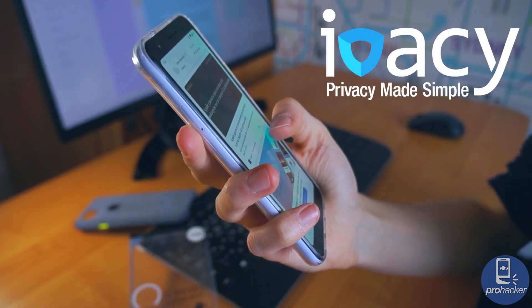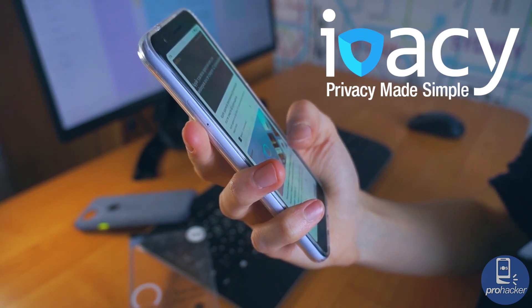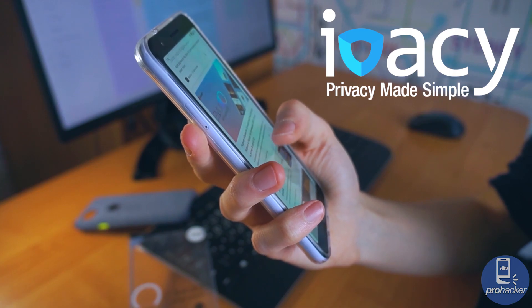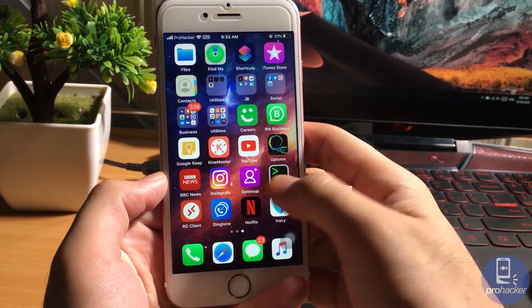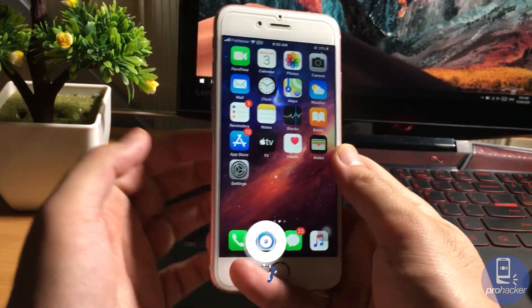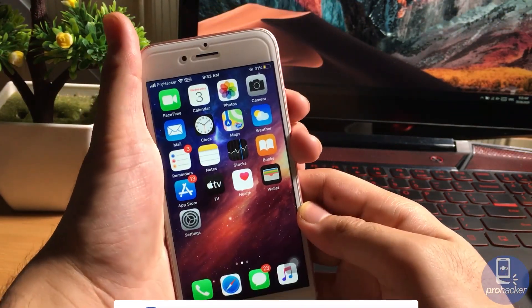What I believe is that IVC VPN is a great choice if you want better internet speed plus a secure connection. It is available for all devices. That concludes our video — see you later in the next video. Do not forget to hit the subscribe button for more latest videos. Peace.